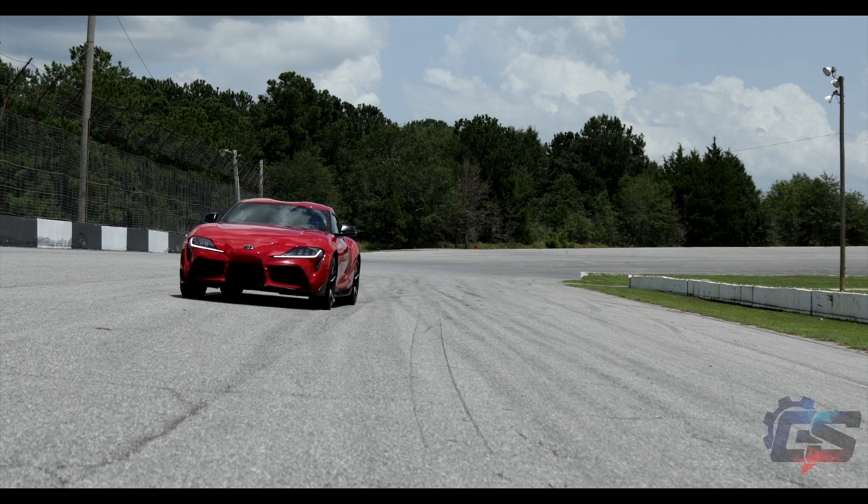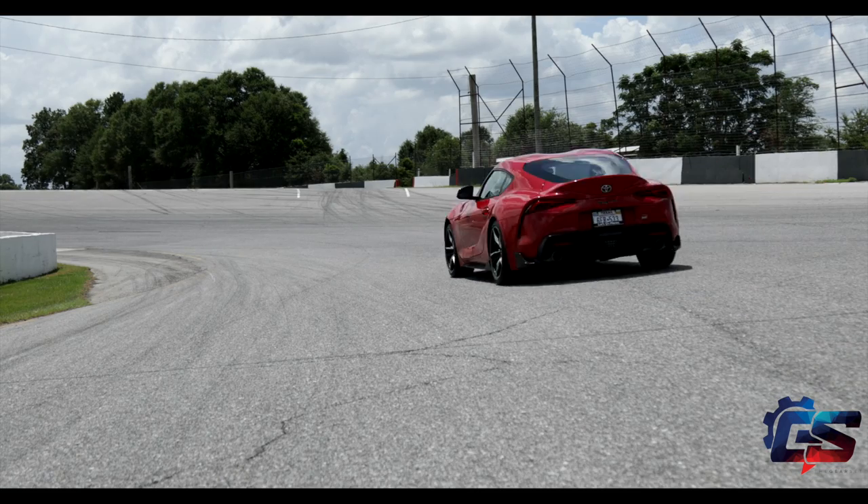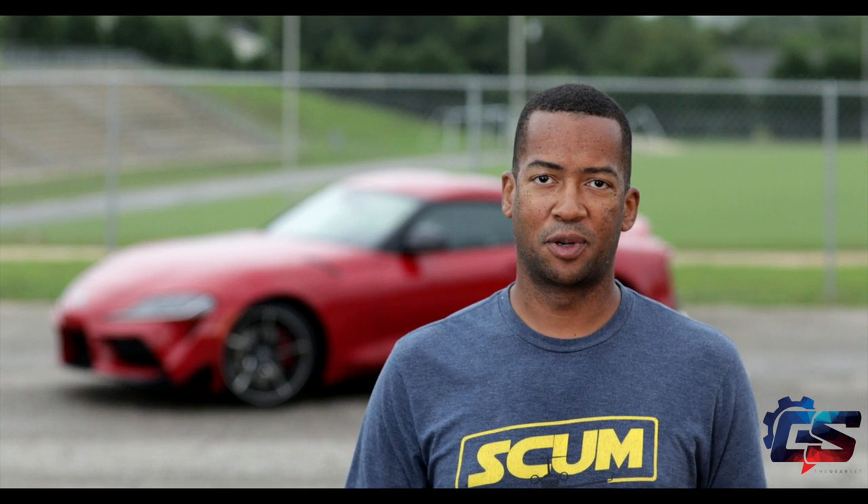The car sounds really, really good when you have it in sport mode — it pops, it burps when it shifts at high RPMs. It sounds really good. But Toyota and BMW both know that not everyone wants to sound aggressive all the time, so if you're out of sport mode it sounds just as tame as anything else.